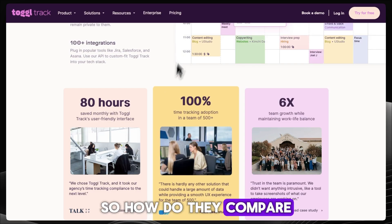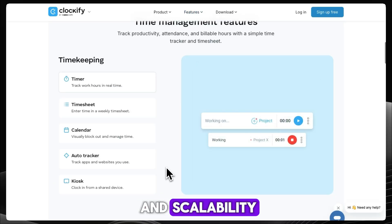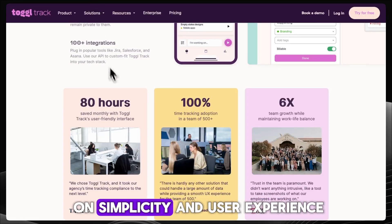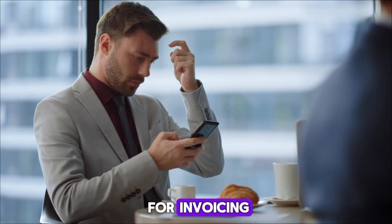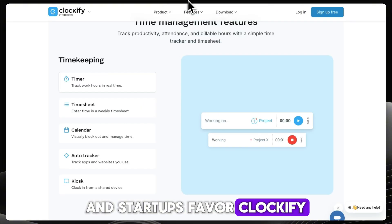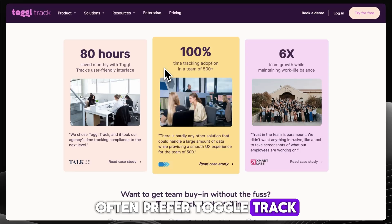So how do they compare? Clockify wins on affordability and scalability. Harvest wins on billing and finance features, and ToggleTrack wins on simplicity and user experience. On forums and review sites, freelancers lean towards Harvest for invoicing, startups favor Clockify for the free unlimited users, and consultants often prefer ToggleTrack for its clean interface.